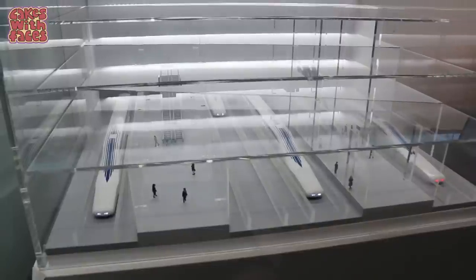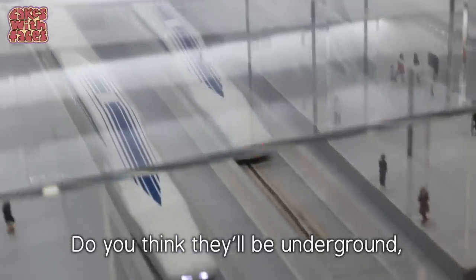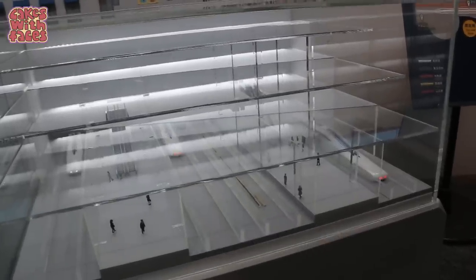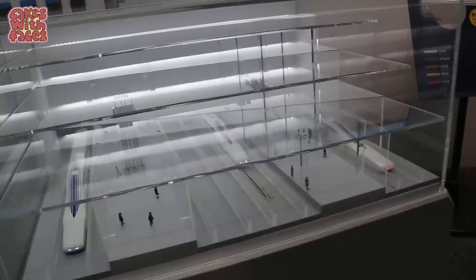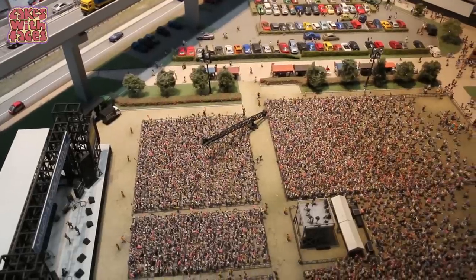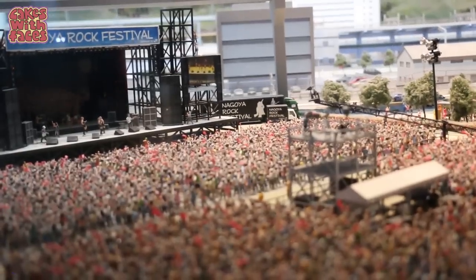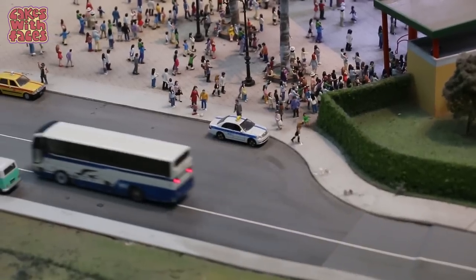Down here there are the maglev trains — trains of the future. This looks like it because a lot of the track was underground — they must start off underground as well. Here's where we are, the maglev museum. There's a music festival going on here. This is so cool, there are so many trains going around, and there's a bus as well.